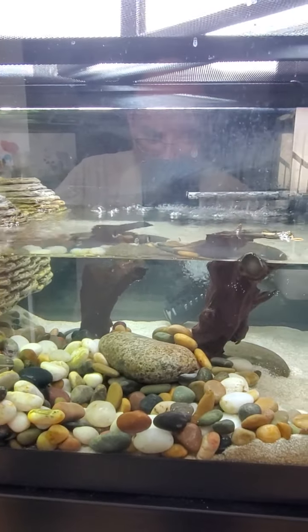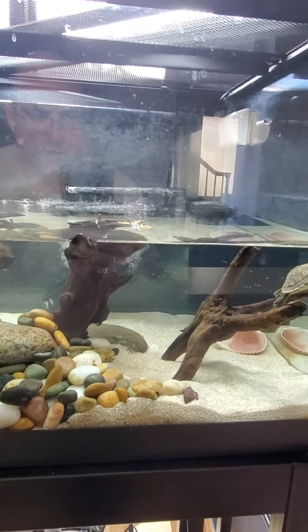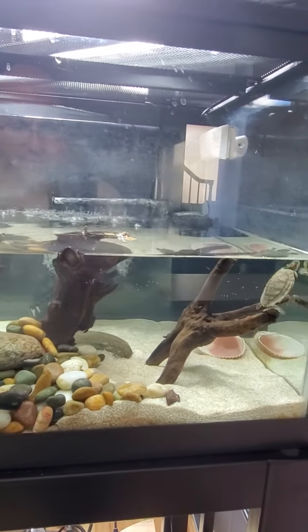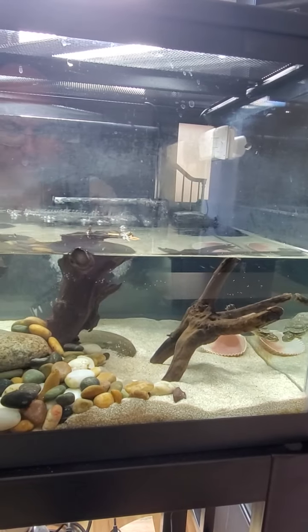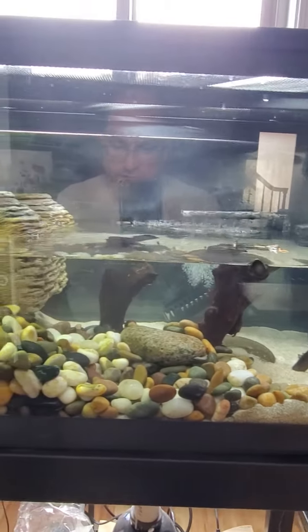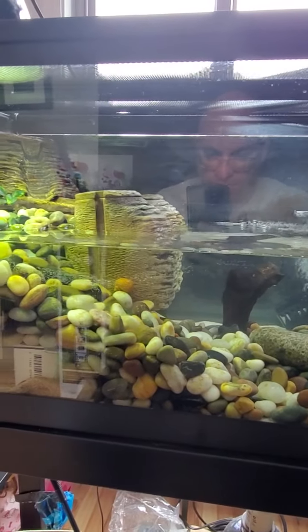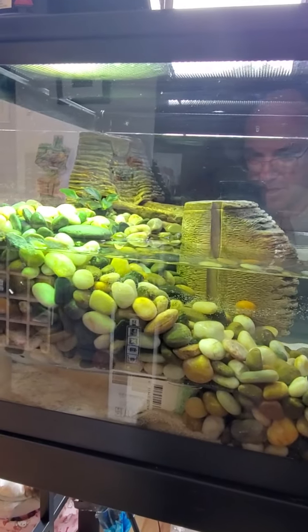A couple of snails in there — we've lost a few over the past year. This tank setup is about a year old. I clean it every four to six weeks pretty thoroughly, and then like every four to five months I really get crazy in there and just take everything out and really clean it.